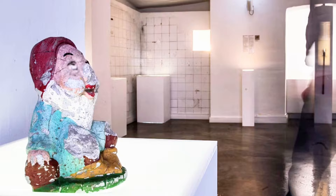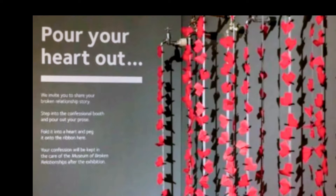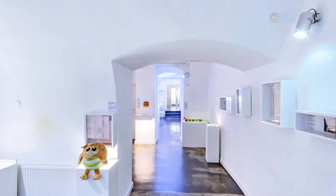So come laugh, cry, and remember that even in endings there's beauty, humor, and a shared human experience that binds us all. This is a special place to reflect on the complexities of love and the stories woven into the fabric of every relationship.